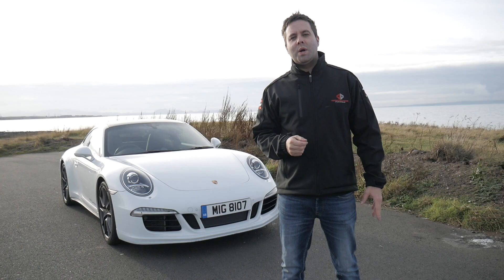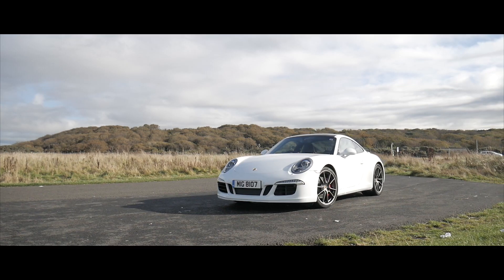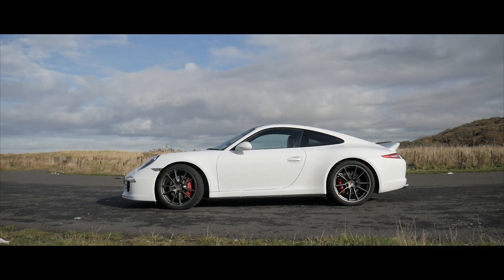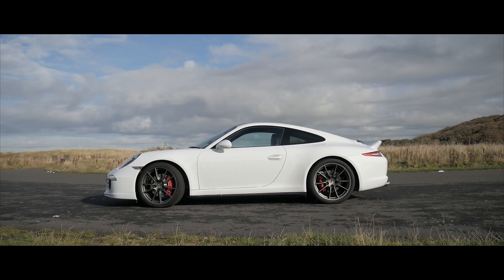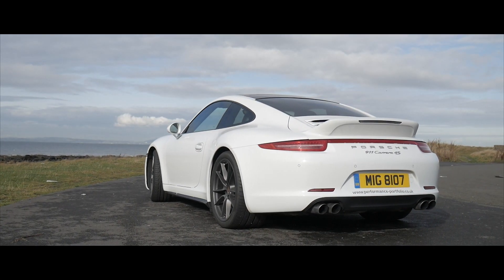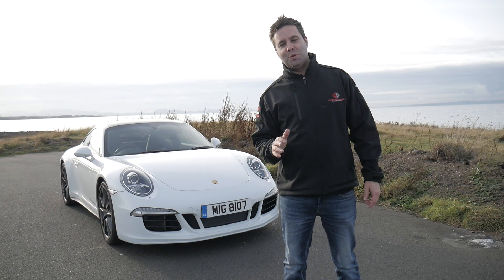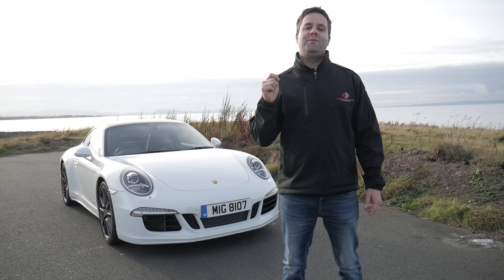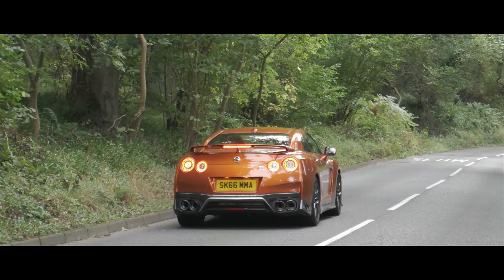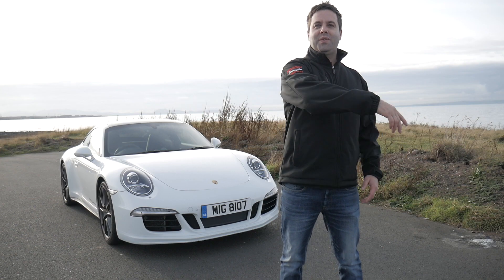So there you go guys, thanks for watching and I hope you've enjoyed the video as much as I had making it. One thing we did learn about the 911 is just how awesome a machine it really is. If you want to know more about our driving experiences and also about hiring the car, click the link below. Don't forget to subscribe to our YouTube channel because next week we've got a very special video — we are putting the 2017 Nissan GTR against the McLaren 570S. Who's going to win? We don't know, let's find out.